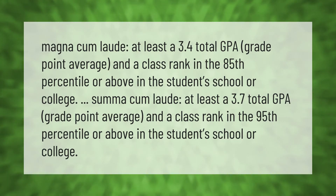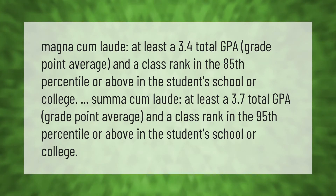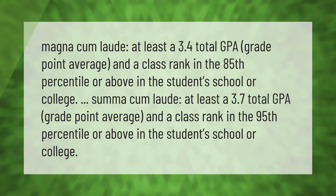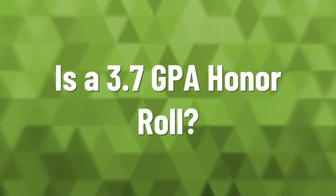or above in the student's school or college. Summa cum laude: at least a 3.7 total GPA grade point average and a class rank in the 95th percentile or above in the student's school or college.